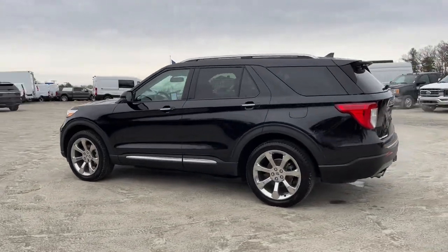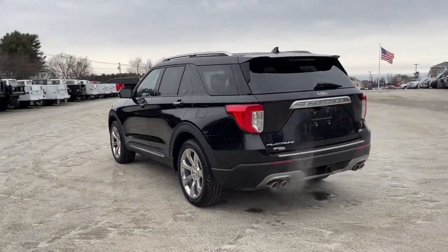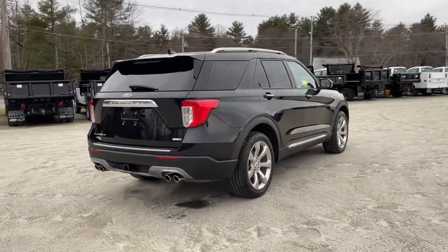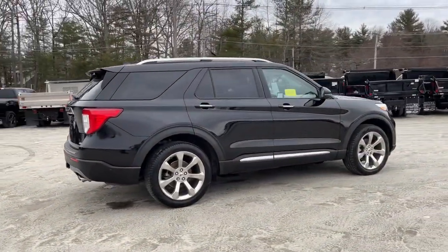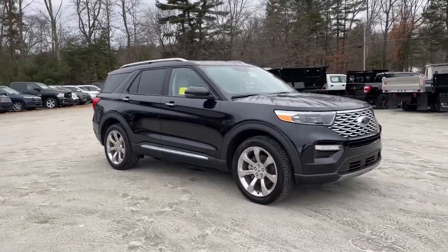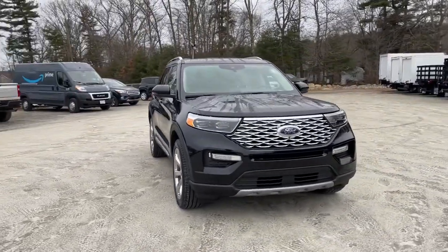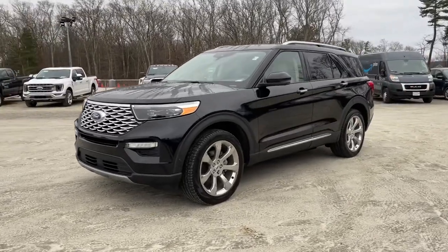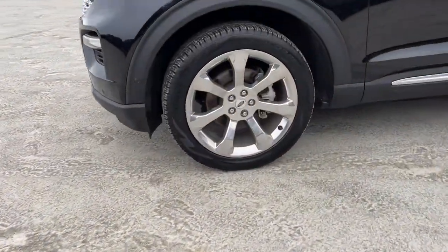Looking for your dream car? It could be the 2020 Ford Explorer. With less than 25,000 miles on the odometer, this vehicle stands out from the rest. Handsome and rugged, this Explorer delivers solid midsize SUV versatility. You'll tackle every project and adventure with confidence and style, whether you're towing, off-roading, or building road trip memories.